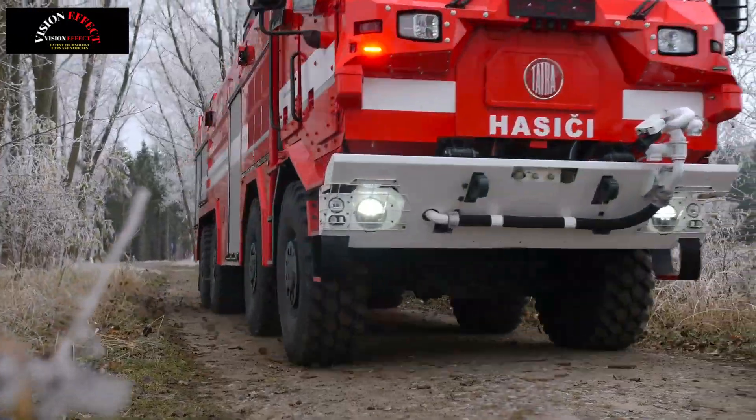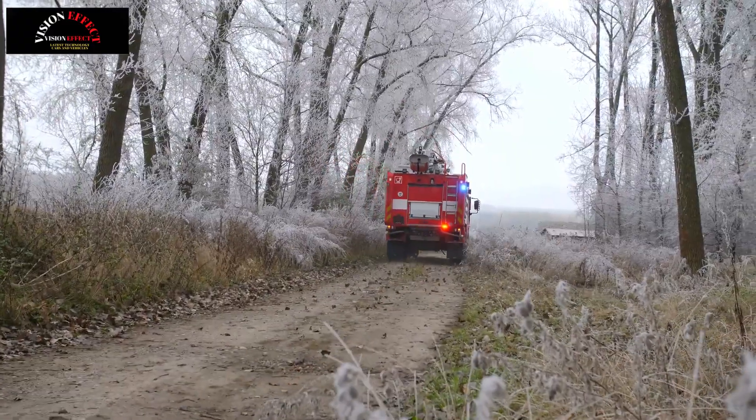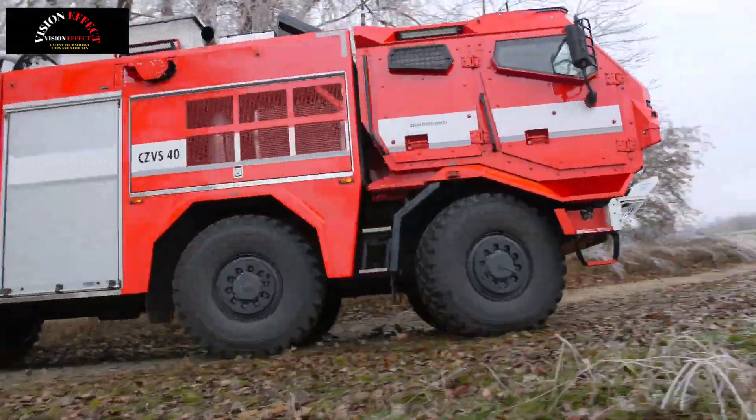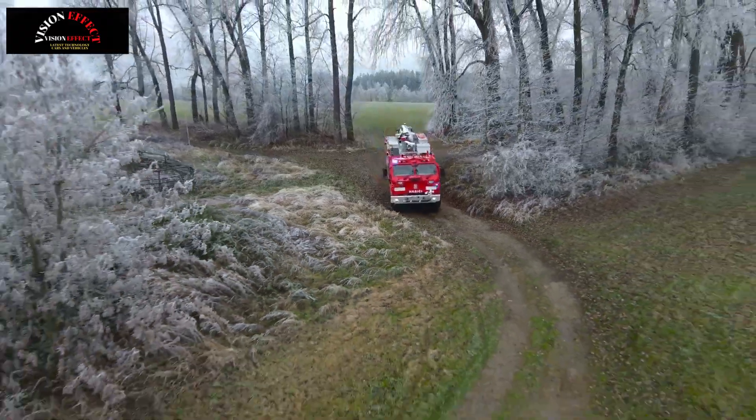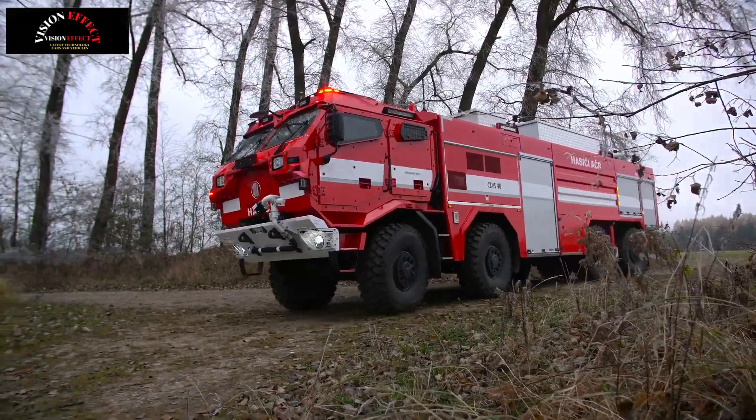The Hardened Water Tender Vehicle is a modification of a fire truck for high-capacity firefighting. It is designed for use in difficult terrain conditions and in environments with a high degree of risk for vehicle operators, chassis and firefighting technology.